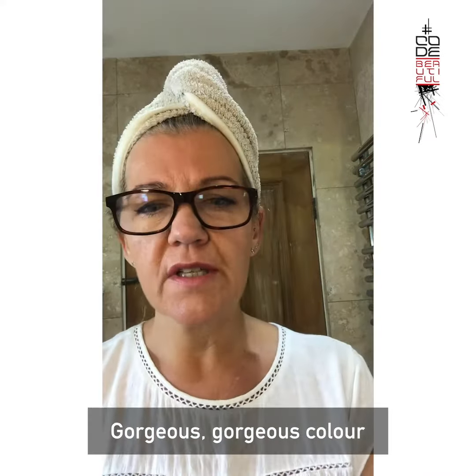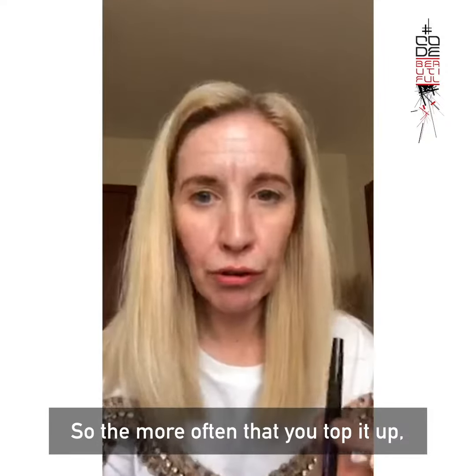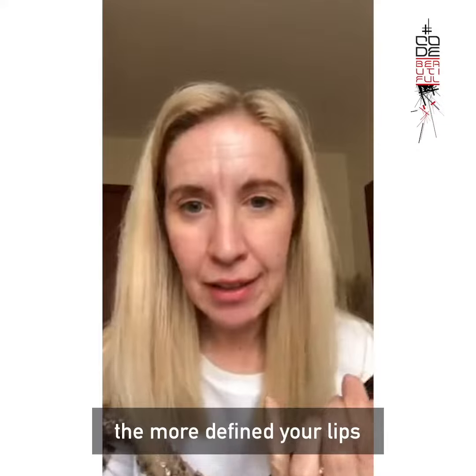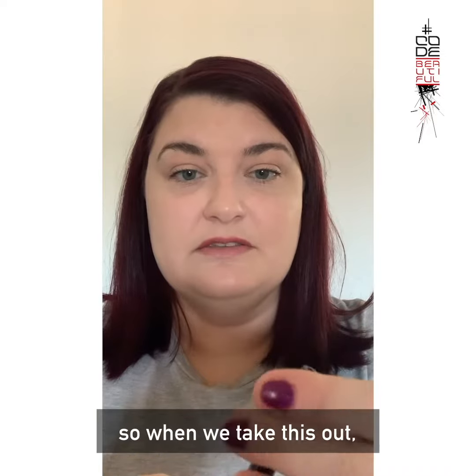Gorgeous color which would suit anybody really — kind of like a nude pink. I was reading it's a long-term treatment, so the more often you top it up, the more defined your lips and your lip color will be. So it's a winner.